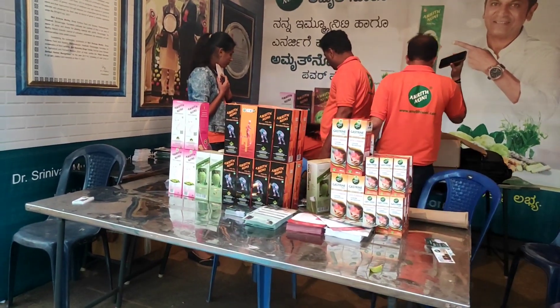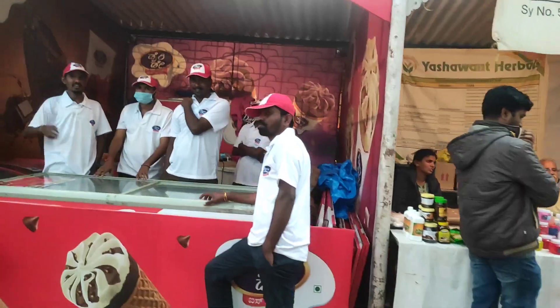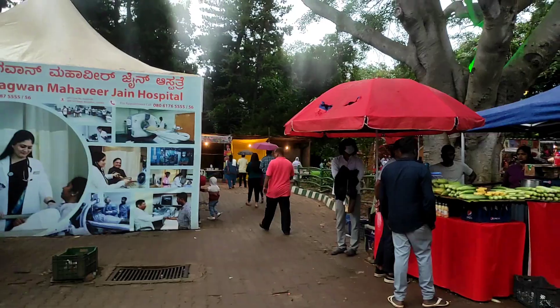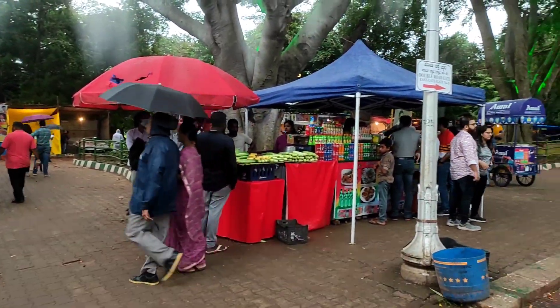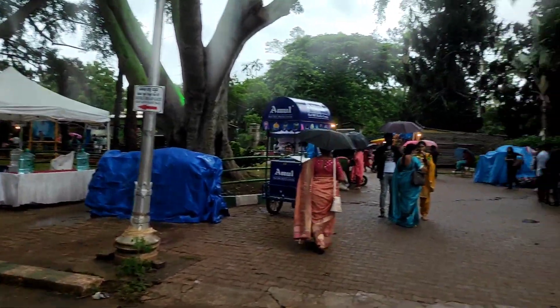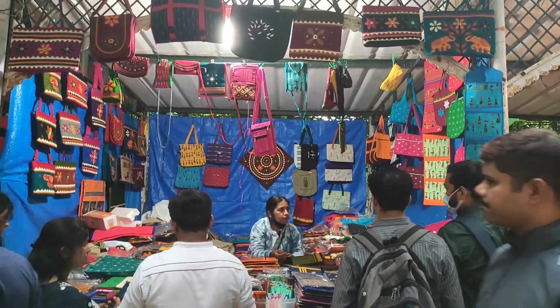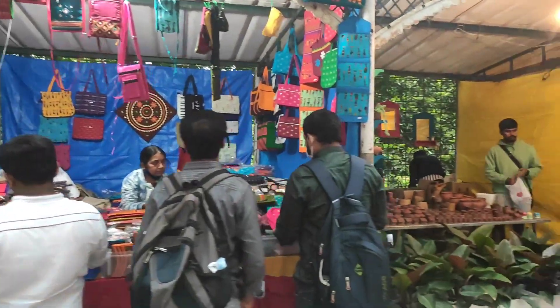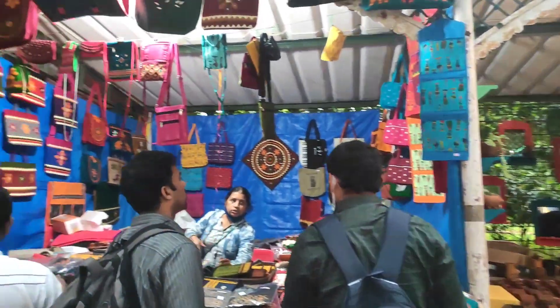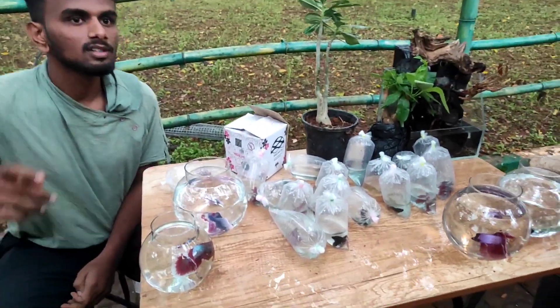There is an Ayurvedic Medicine Shop here. Ice cream. Here are some snacks. There are many stalls. Here is a bag stall. There are some snacks.